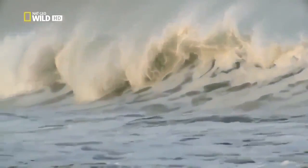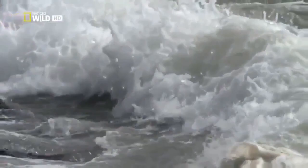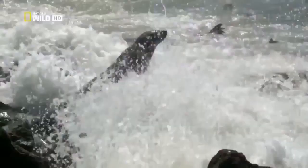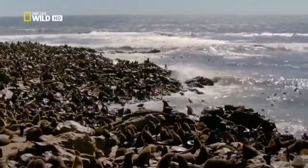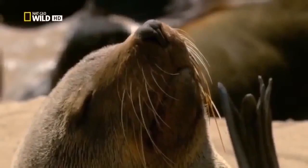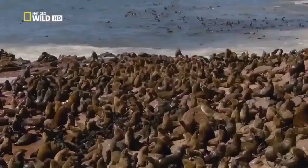The Benguela current doesn't only bring fog — it's also rich in fish. The animals that benefit most are the brown fur seals. Their colonies are often home to 100,000 animals. Right now there's good reason for so many seals to congregate here — the mating season is just beginning.